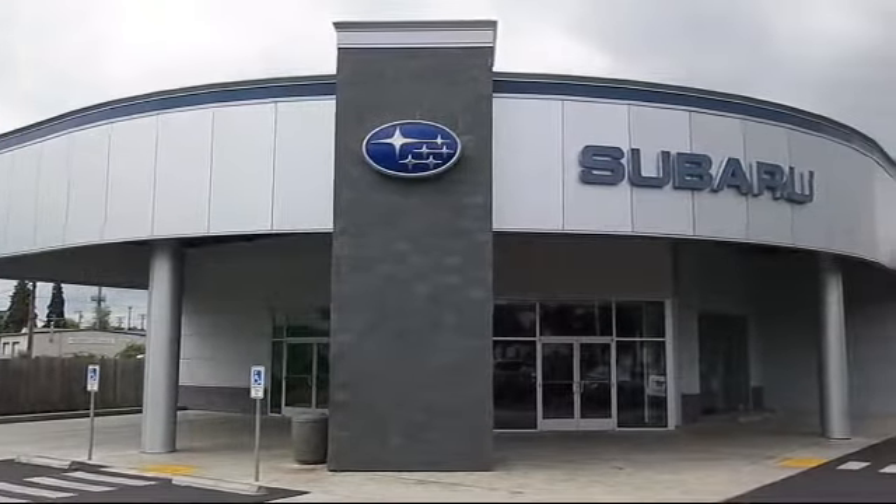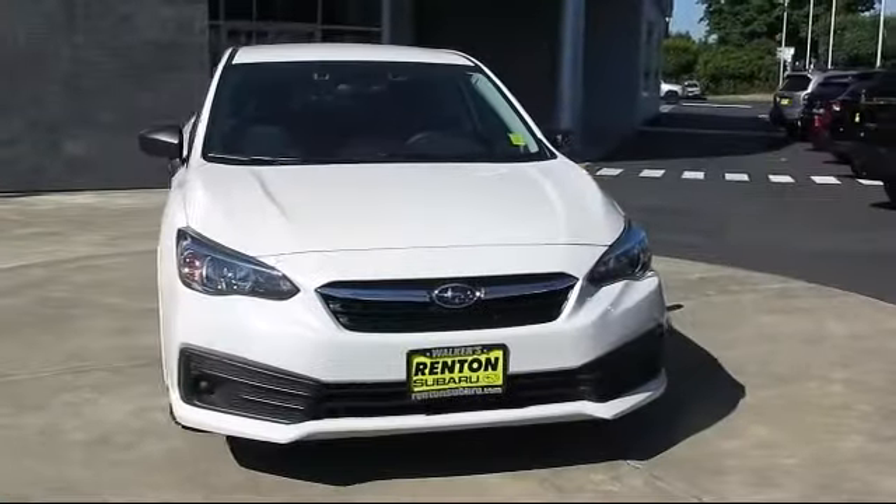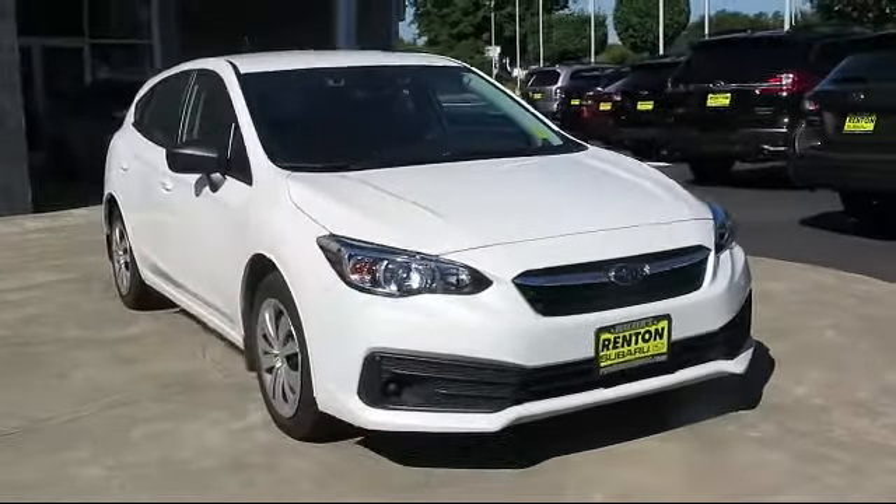Welcome to Walker's Rentin' Subaru. Here's a look at another vehicle from our great selection of cars, trucks, and SUVs. It comes equipped with valet function,